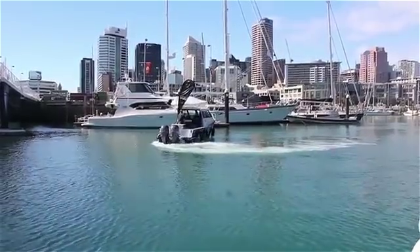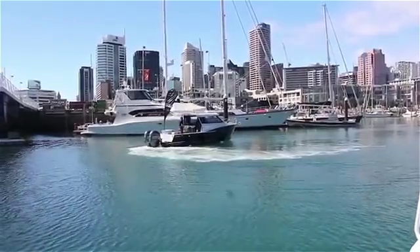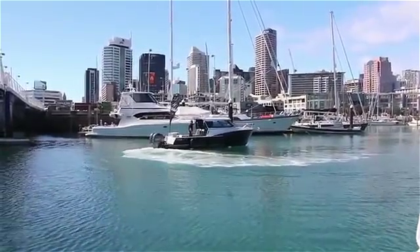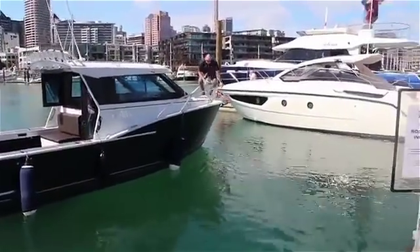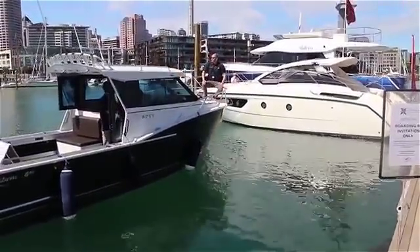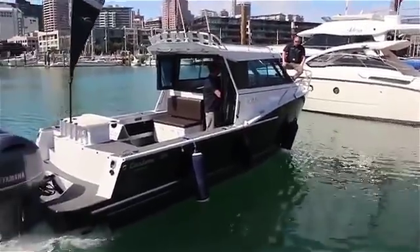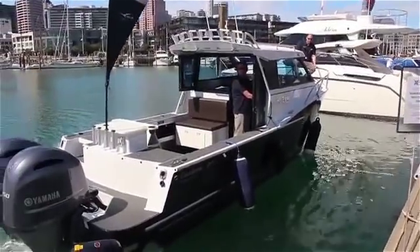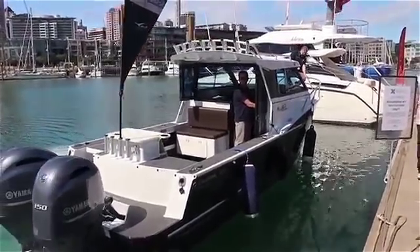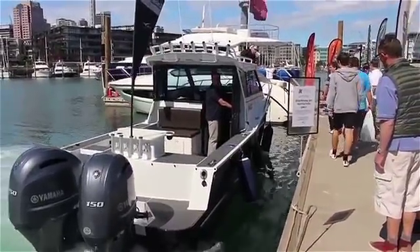A relaxed boating experience is now possible with Optimus 360 and its intuitive joystick system. Regardless if you have a centre console, rib, catamaran, pontoon, barge or similar, we will be able to fit the Seastar Solutions Optimus 360 and give you the confidence to maneuver your boat like never before. For more information contact your local Seastar Solutions dealer or visit the BLA website.